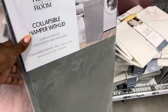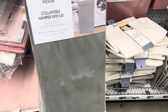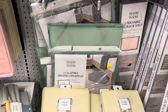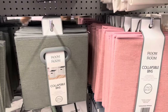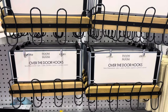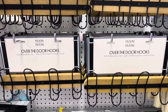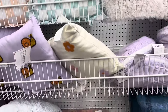They had collapsible hampers with lids in a variety of colors. If you know me, I like things around my house that aren't too visible — they look like part of the decor, or something I can collapse and hide away. There was a cute little bed canopy if you want one for your daughter's bed. And over-the-door hooks are always reliable — you can hang towels, jackets, whatever you need. I love them.